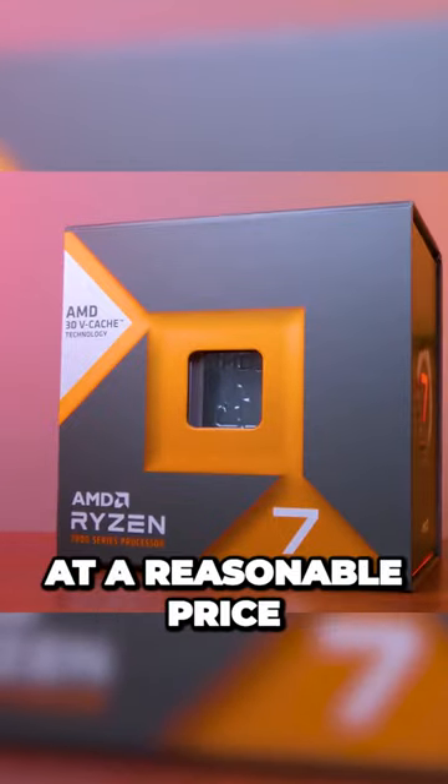So there you have it folks. The AMD Ryzen 7 7800X3D — it's a powerful gaming CPU at a reasonable price.